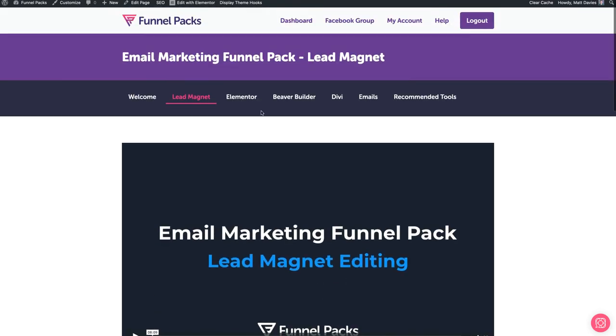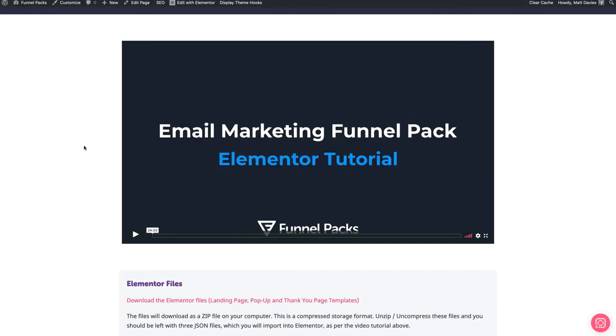Now onto the page builder section. We have Elementor, Beaver Builder, and Divi. I'll just cover the Elementor section, but I'll explain what's in each of them. Inside the Elementor section, we have a tutorial video, and that would be the same for Beaver Builder and Divi as well.